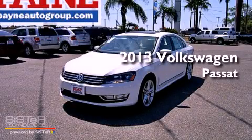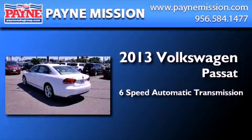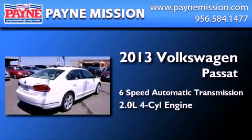This is a brand new 2013 Volkswagen Passat. This car has a six-speed automatic transmission and an inline four-cylinder engine.